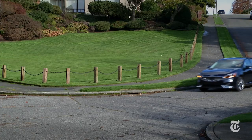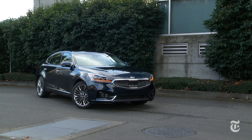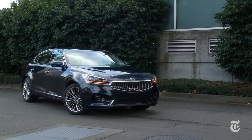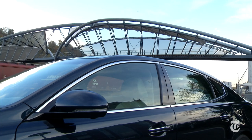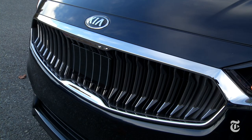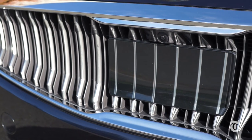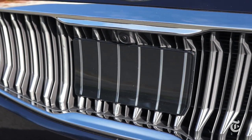The second generation Cadenza is a solid improvement over the first. Drawn up in Kia's California studio, the premium vibe of the sheet metal looks like Volvo's new S90 at first glance — and second. It seems like Zorro was on the design team. The adaptive cruise control sensor could be subtler though.